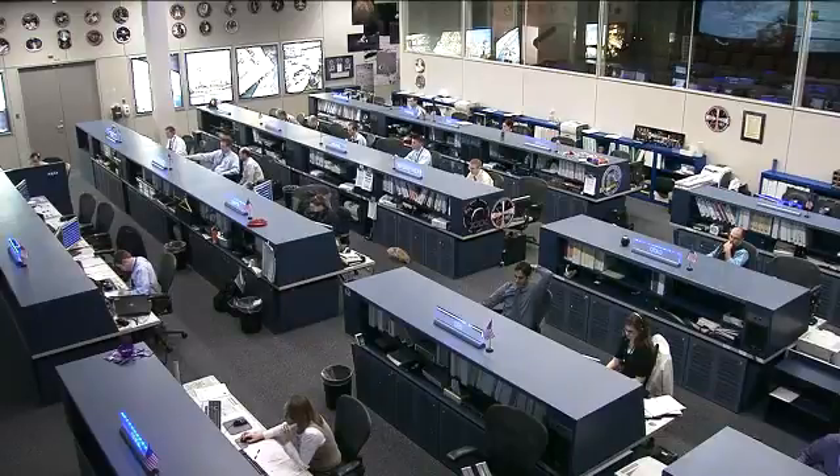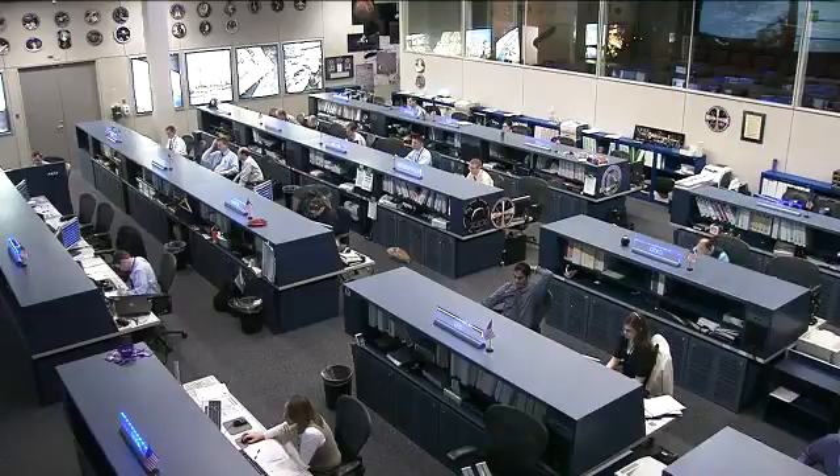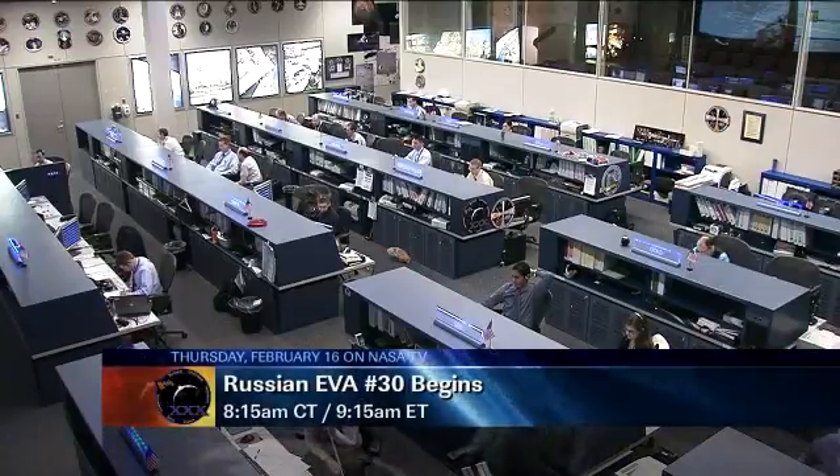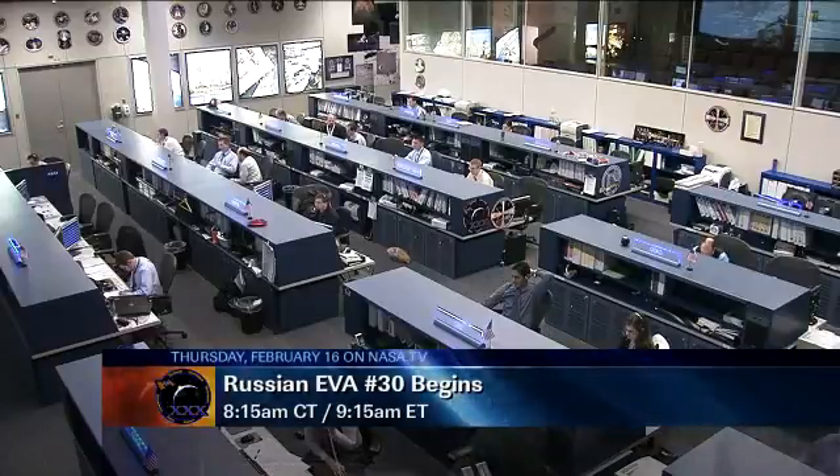Live coverage will begin tomorrow at 7:45 a.m. Central Time, 8:45 a.m. Eastern Time, and the spacewalk itself will get kicked off at 8:15 a.m. Central Time, 9:15 a.m. Eastern Time. Again, it'll run about six hours.